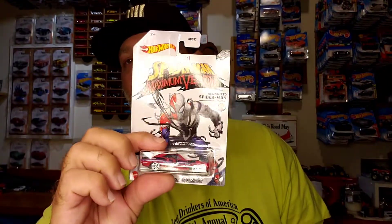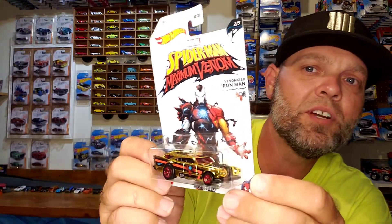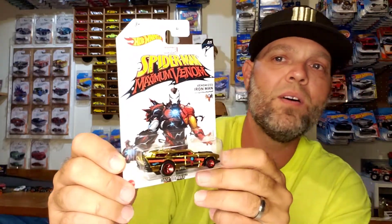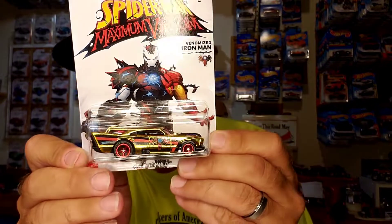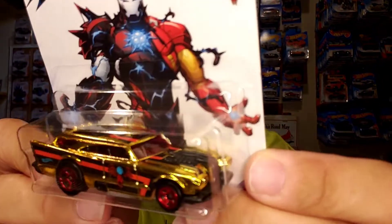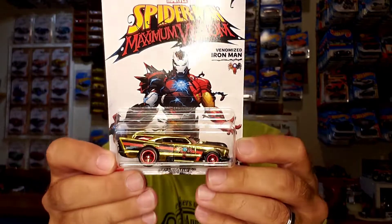Look how eye-catching that is. And that is awesome. This is one of five. Kingnut, thank you so much, man. You're lucky I don't live close to you in Arizona because I would probably bug the crap out of you. You're just a cool dude and I could see myself getting along with you really well. We have Hot Wheels in common. So this is car number two and this is the Jackhammer — the Venomized Iron Man.